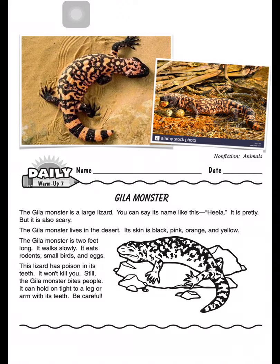Its skin is black, pink, orange, and yellow. The Gila monster is two feet long. It walks slowly.